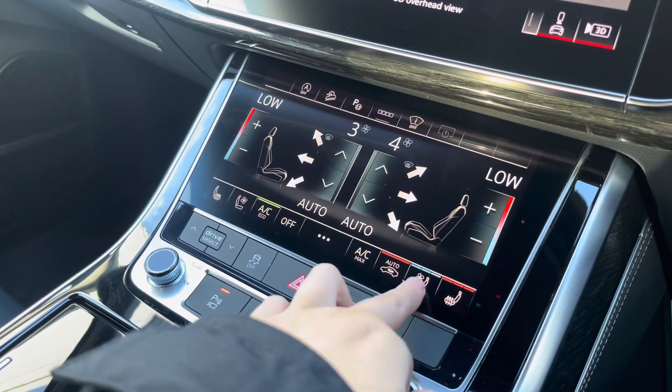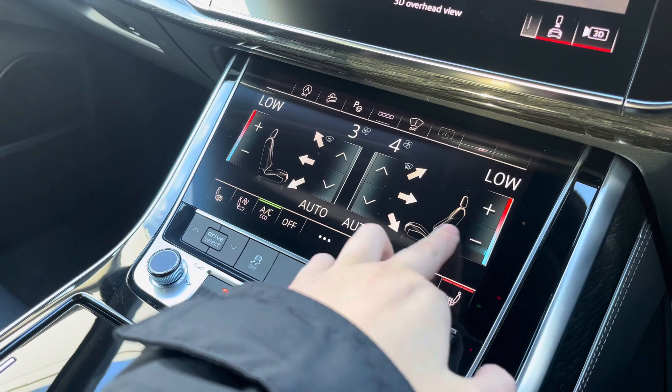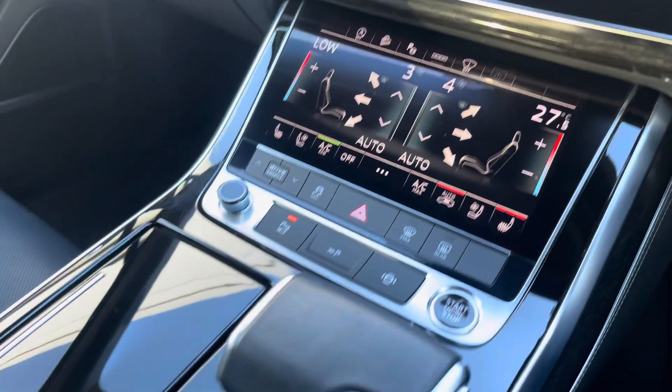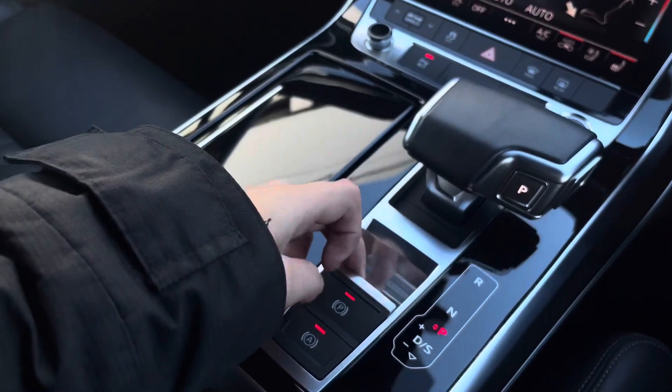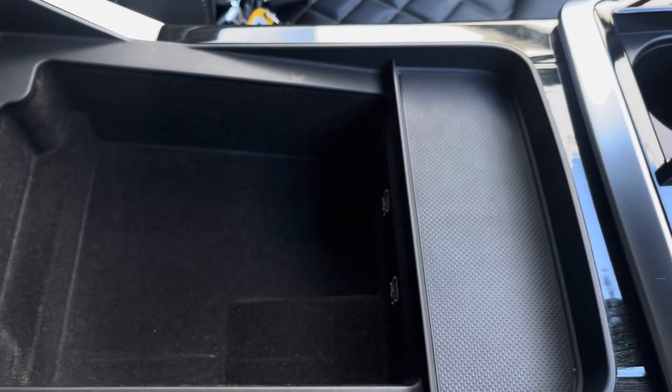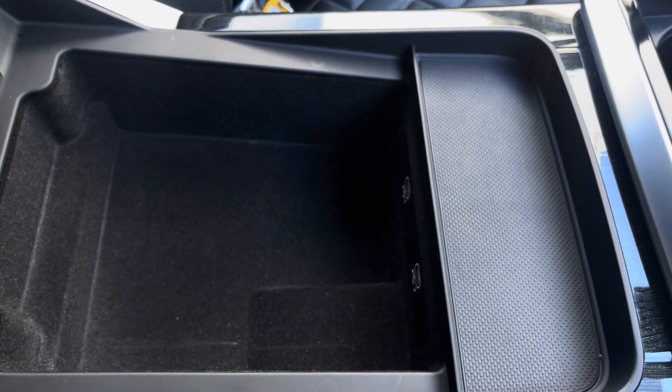We have the three-zone climate control unit, and of course the front seats are heated and cool ventilated. We also have the manually adjustable air conditioning unit allowing you to separately adjust the temperatures. There's the electronic handbrake and hill hold assist, two cup holders, as well as storage under the armrest with two USB ports.